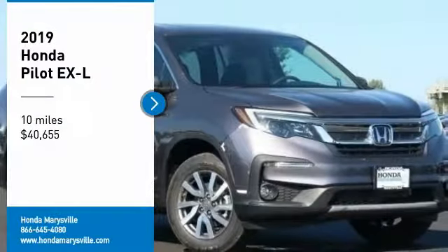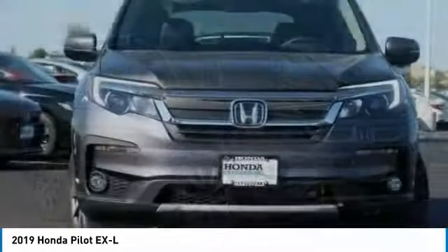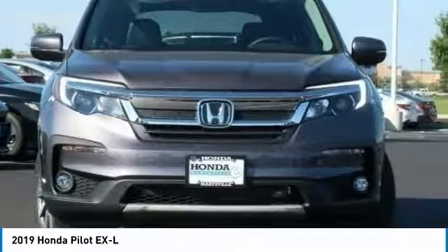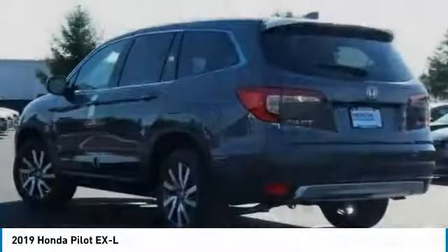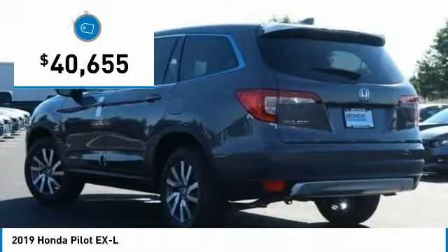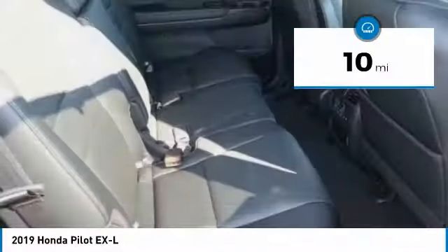Looking for the right vehicle? Check out the 2019 Pilot — optimal utility, indulgent interior, powerful performer. You'll be ready for almost anything in the Honda Pilot, and it's priced below $45,000. This vehicle has less than 100 miles.